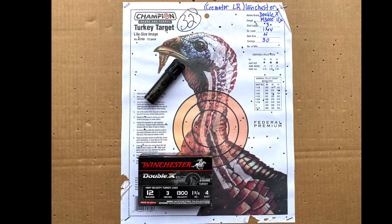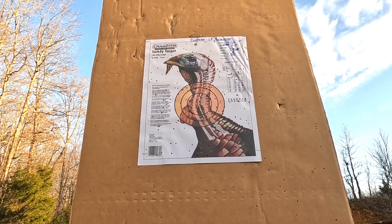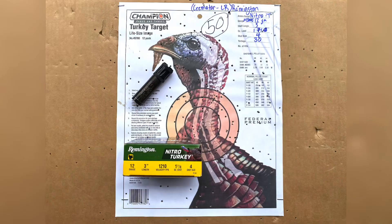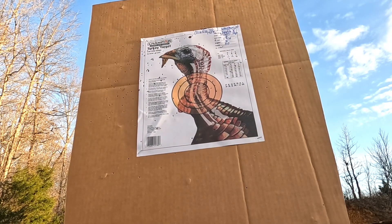Again, this is the Cremator Long Range, but this time we're using the Remington Nitro Turkey, and that got 50 BBs in the kill zone at 30 yards.